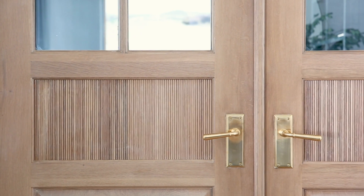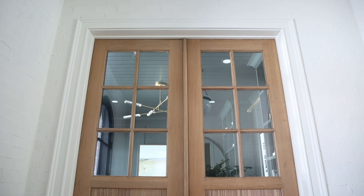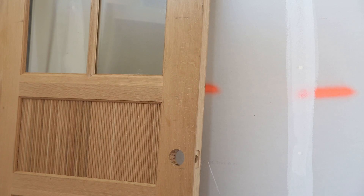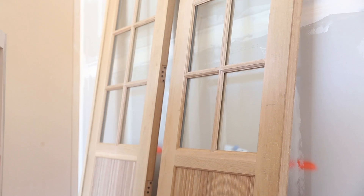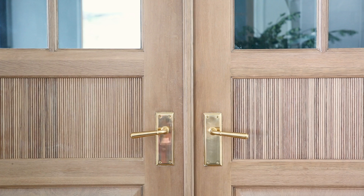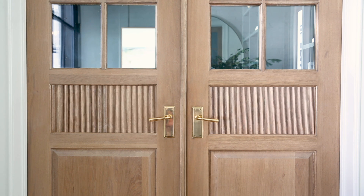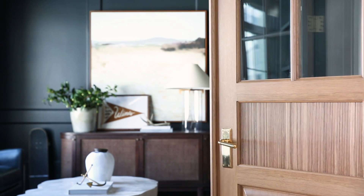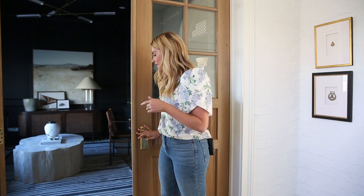Maybe my very, very favorite thing is the door detail leading into Sid's office. I had this vision of these old doors with a reeded detail and drew them out. We had them custom made and worked to get the stain just right so it would tie in with our hardwood floors, then did an unlacquered brass hardware detail with a raised panel. I just love that they add character and interest. They look beautiful closed, but you can still see into Sid's really dark and moody office.